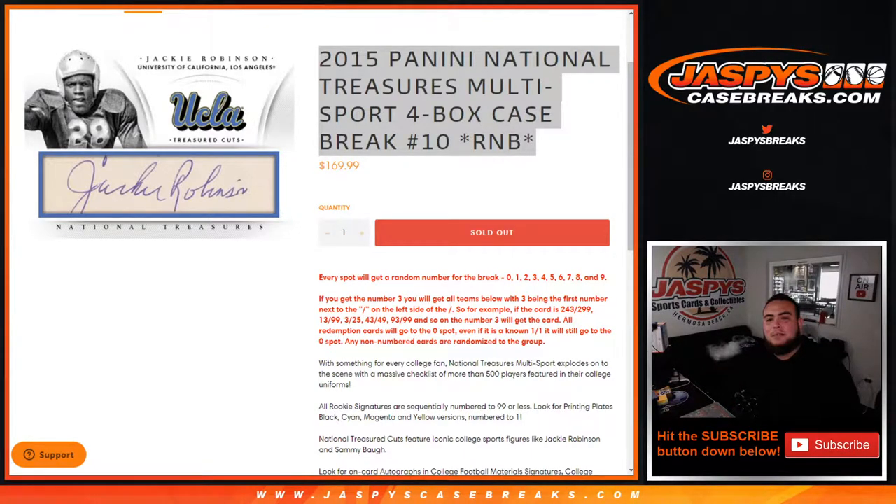What's up everybody, JC over at JaspieCaseBreaks.com. 2015 Canadian National Treasures multi-sport four-box case break. Random number block — number ten just sold out. This is random number block style: everybody gets a random number from zero through nine, and it's the first number on the left side of the serial number dash that you go by. Spot zero gets any redemptions, even ones numbered one-of-one, and any non-numbered cards are randomized to the group.